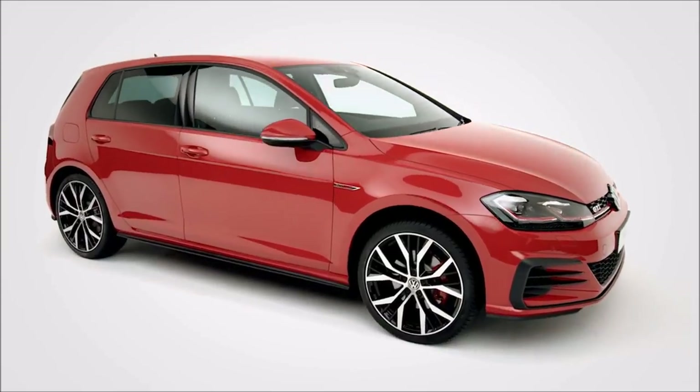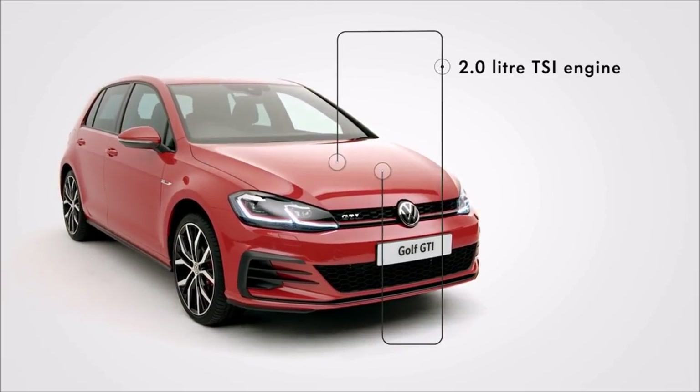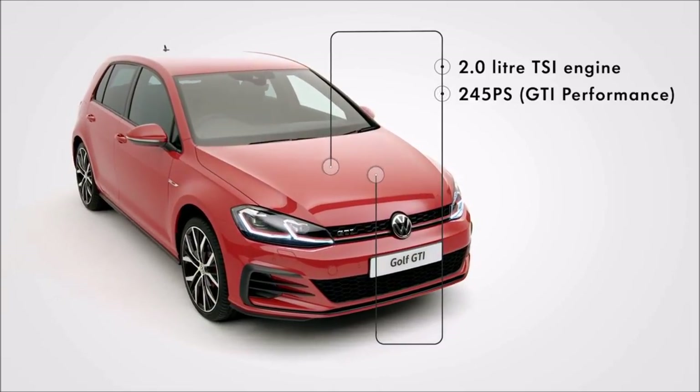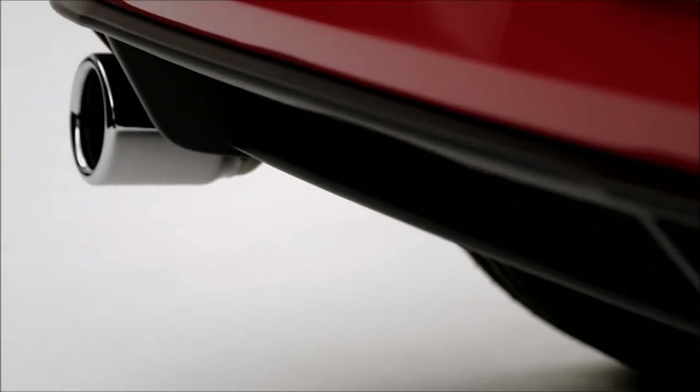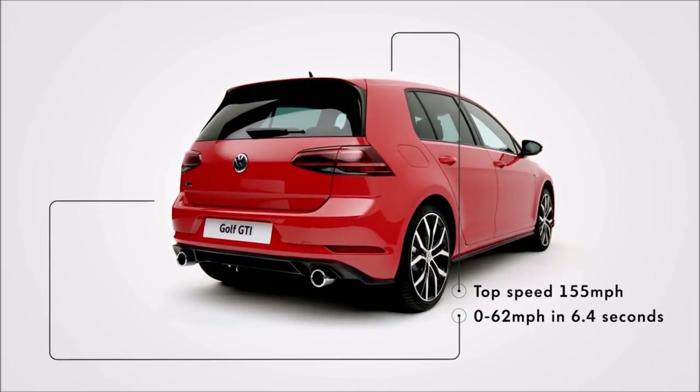With sports running gear and lowered sports suspension, a new turbocharged 2.0L TSI petrol engine delivers up to 245 PS, with a top speed of 155 miles per hour and 0-62 in 6.4 seconds.